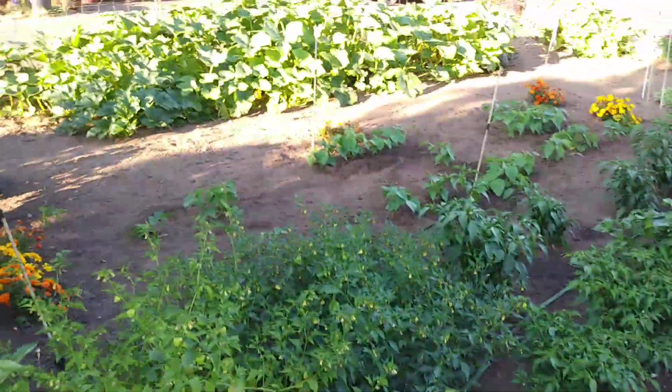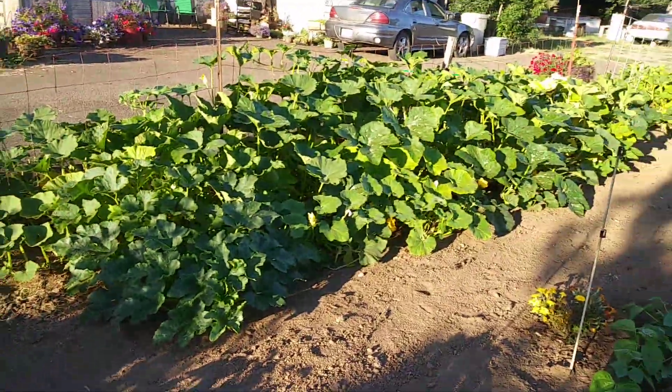Tomatillos — I'm not a big fan, but everyone says they're huge tomatillo plants. More peppers: bell peppers; keep them away from the hot ones, they'll cross-pollinate, or so I've heard.